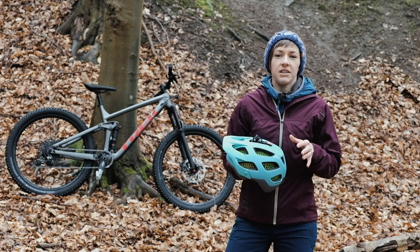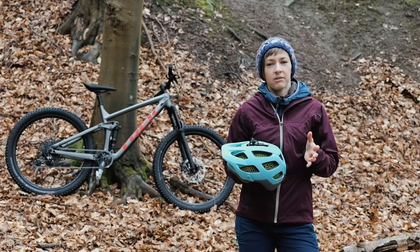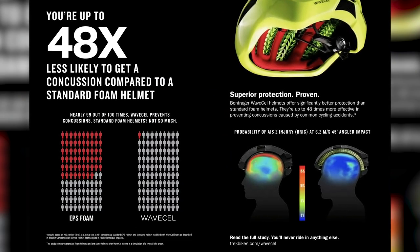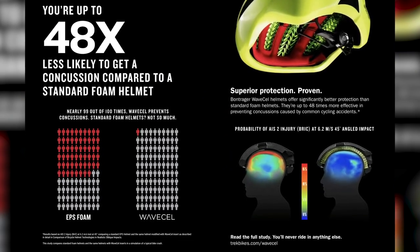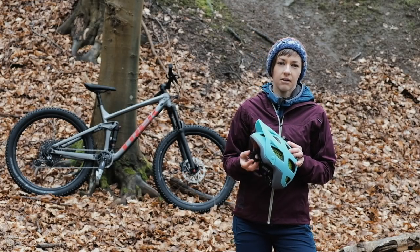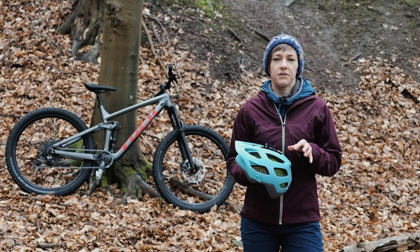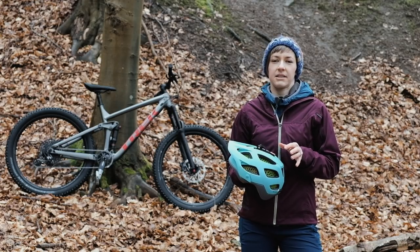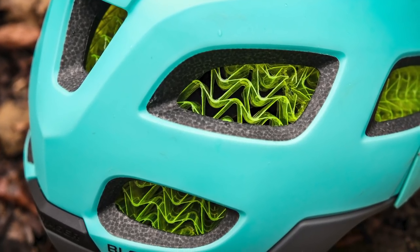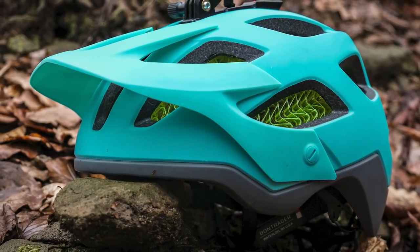The data recorded was then used to calculate an injury risk criteria for brain injury. The results? Well, the regular EPS helmet saw the highest injury score, whereas the MIPS lid and the WaveCell lid scored better — with the WaveCell helmet giving a substantially lower score than MIPS. For example, dropping the lid onto a 45-degree angled slope at 6.2 metres per second saw the MIPS helmet reduce rotational acceleration by 22%, and the WaveCell lid reduce rotational acceleration by 73% compared to that EPS-only helmet.